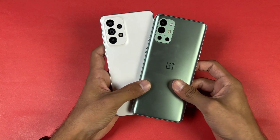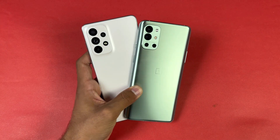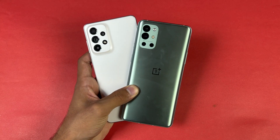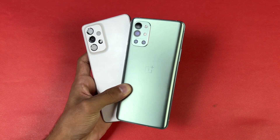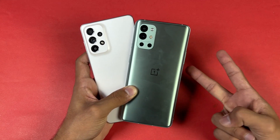That's about it — thank you so much for watching this speed test comparison between the Samsung Galaxy A73 5G versus the OnePlus 9R. Let me know your thoughts in the comment section below, subscribe to my channel for daily tech videos, and I'll see you in my next video. Peace out.